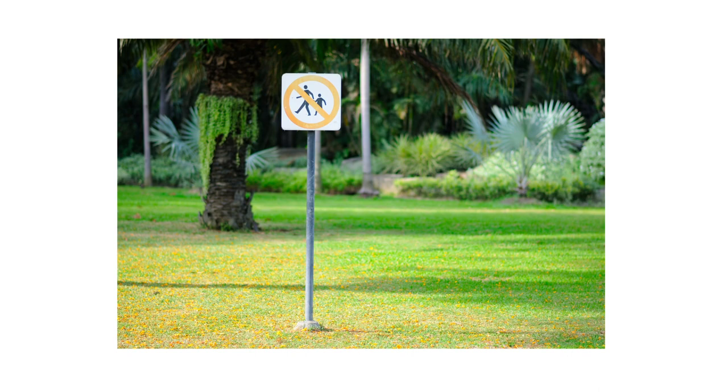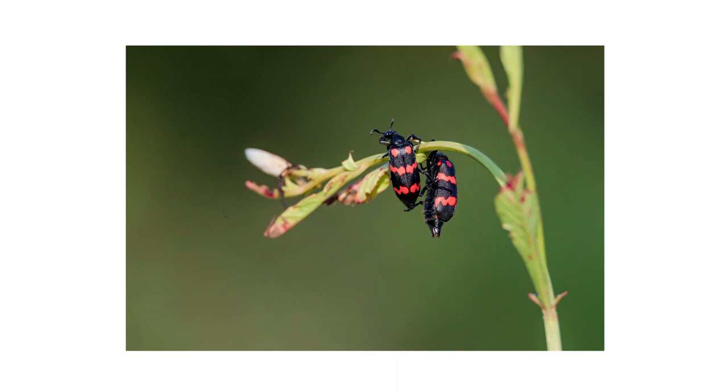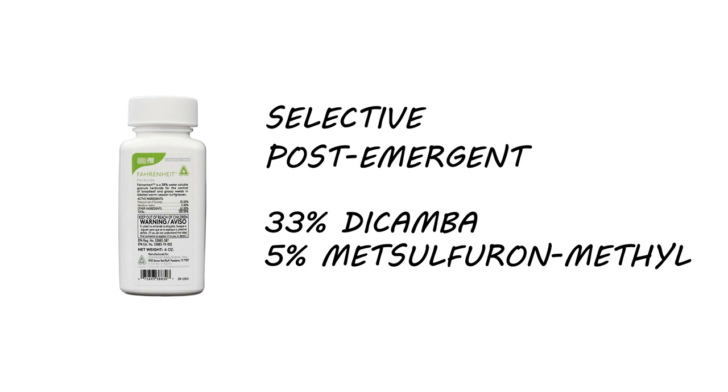The key to safely eliminating blister beetles from your property is to address their food sources first. Target weeds like ironweed, pigweed, or ragweed with a product like Fahrenheit herbicide. Fahrenheit is a selective, post-emergent herbicide made with 33% dicamba and 5% metsulfuron methyl. This product, when applied according to its label directions, can be applied to kill weeds without harming warm-season turf grasses.